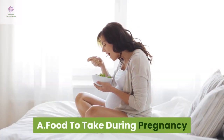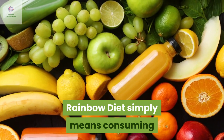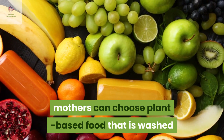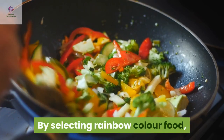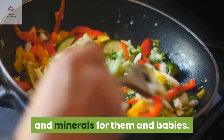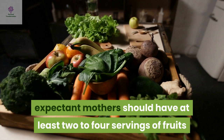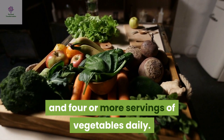Food to take during pregnancy. Rainbow Colour of Food: A rainbow diet simply means consuming as many different colours of fruit and vegetables as possible. Mothers can choose plant-based food that is washed and cleaned properly and lightly steamed or stir-fried. By selecting rainbow colour food, it helps mothers to get a variety of vitamins and minerals for them and their babies. According to the American Pregnancy Association, expectant mothers should have at least 2 to 4 servings of fruits and 4 or more servings of vegetables daily.